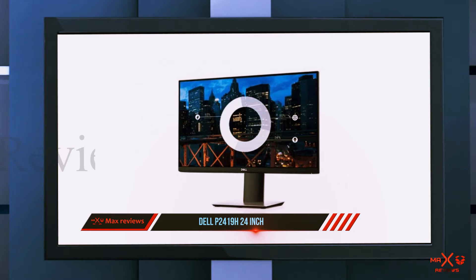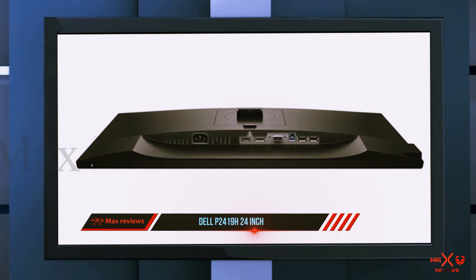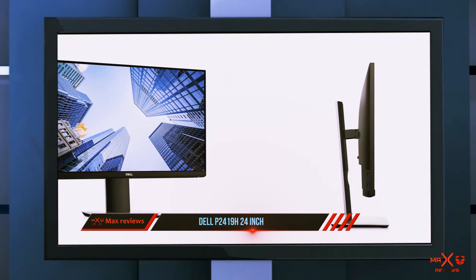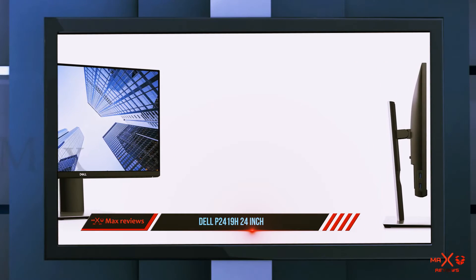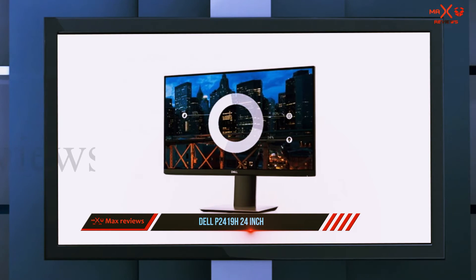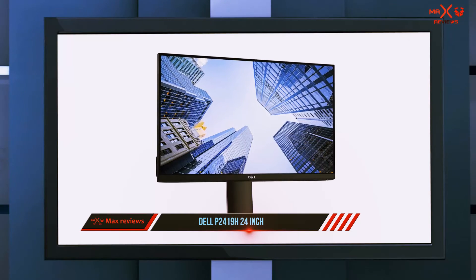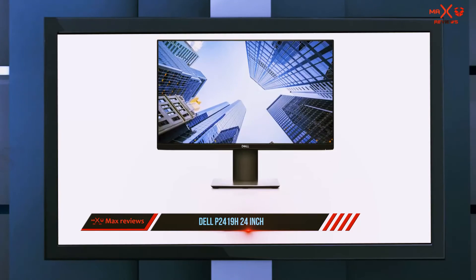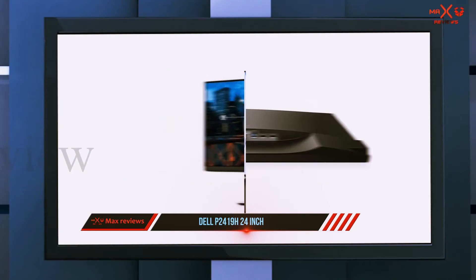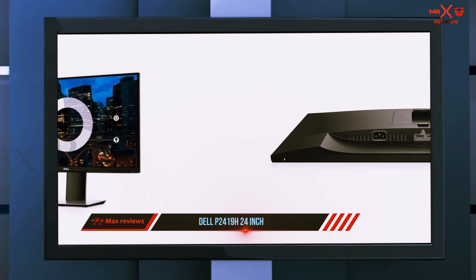It has a 1080p resolution and a 60Hz refresh rate, both of which are perfectly fine for console gaming. Compared to the budget BenQ monitor, this 24-inch Dell monitor has a better overall design with thin bezels on three sides, a fully adjustable stand, and better build quality. It has one HDMI port at the rear and includes a USB hub. The Dell P2419H is more suitable for single-player games than fast-paced competitive games — great for titles like The Legend of Zelda: Breath of the Wild, Horizon Zero Dawn, and Resident Evil 7: Biohazard.